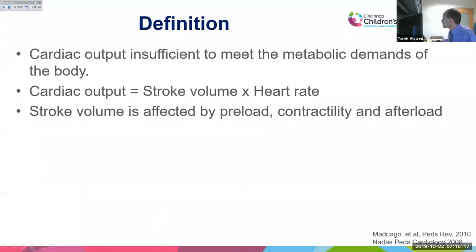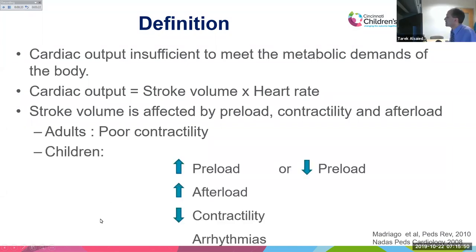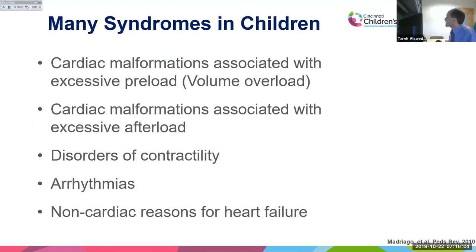By definition, she is in heart failure. Heart failure is defined as a cardiac output insufficient to meet the metabolic demand of the body. Cardiac output equals stroke volume times heart rate. Stroke volume is affected by preload, contractility, and afterload. In adults, heart failure is mostly due to poor contractility from myocardial infarction. In children, it has multiple etiologies — increased or decreased preload, increased afterload, decreased contractility, and arrhythmias. In pediatrics, heart failure is multiple syndromes, not just one disease.